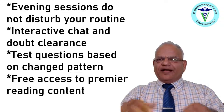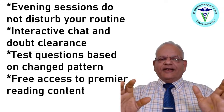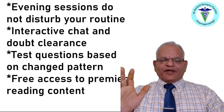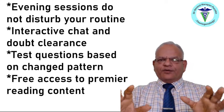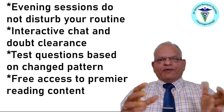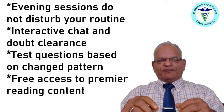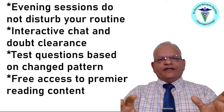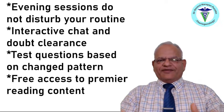We have interactive chat and doubt clearance. Test questions are specifically based on the change patterns being used by NTA for the last three years. You will have free access to premier reading content, which will include books and many other things. When you purchase this course, we will provide you the link to join our WhatsApp group, where we will be sharing every day some or other material of use, which will help you in your preparations.